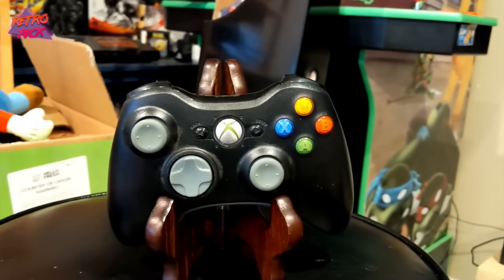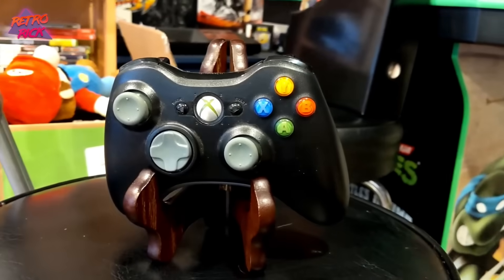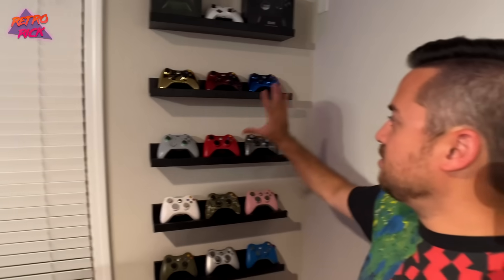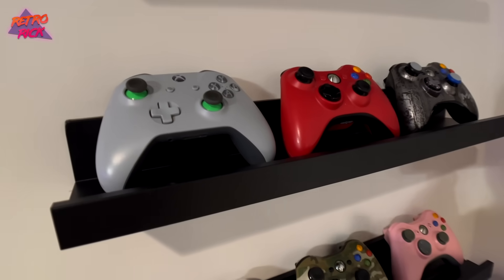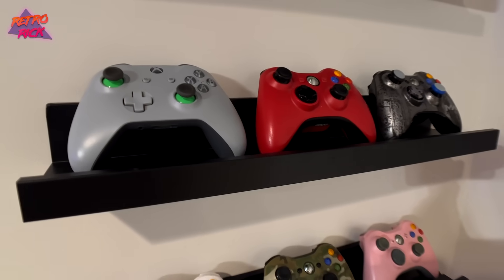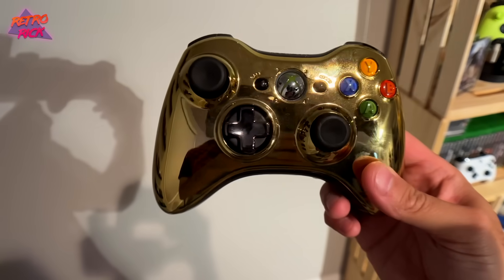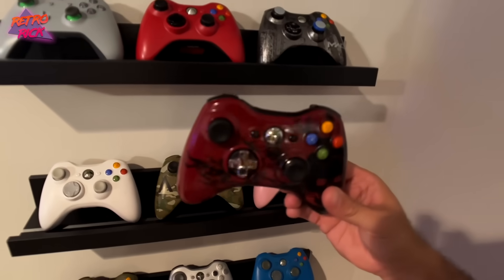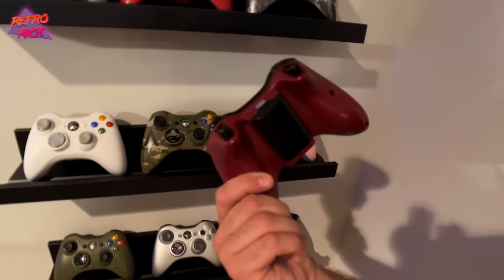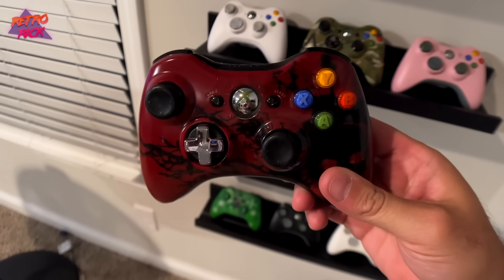You actually made an Xbox 360 controller video, right? Yes. Shameless plug. We'll put it somewhere on the screen. Check that out. But this is really clean. I like it. Simple. Nice. You got all the different controllers. I would have to say the Gears of War is probably the most dope out of everything. It's incredible. I got this at a thrift recently. No back, but I got it for like three bucks or something. I know they're hard to find now.